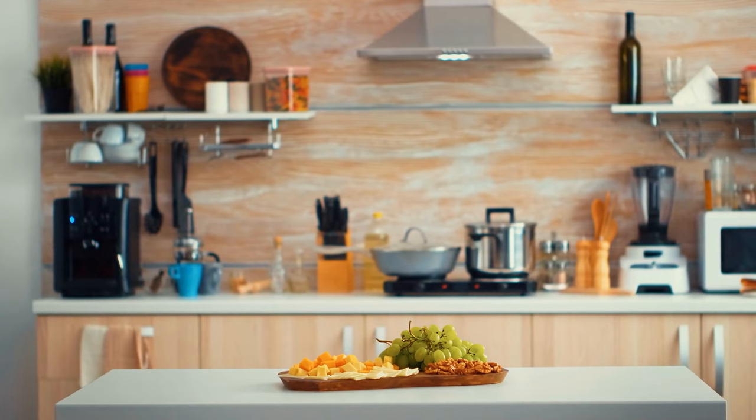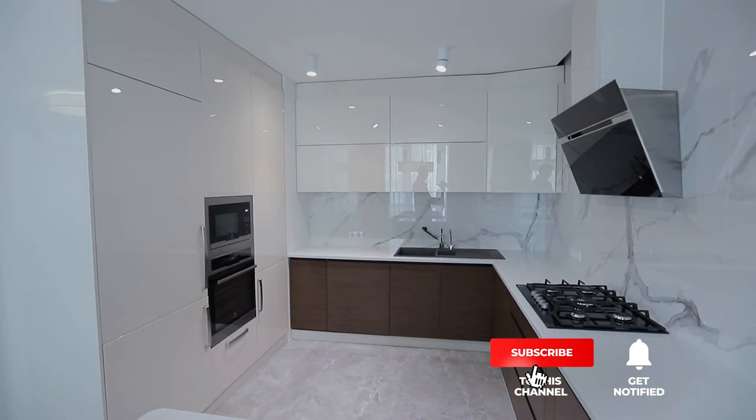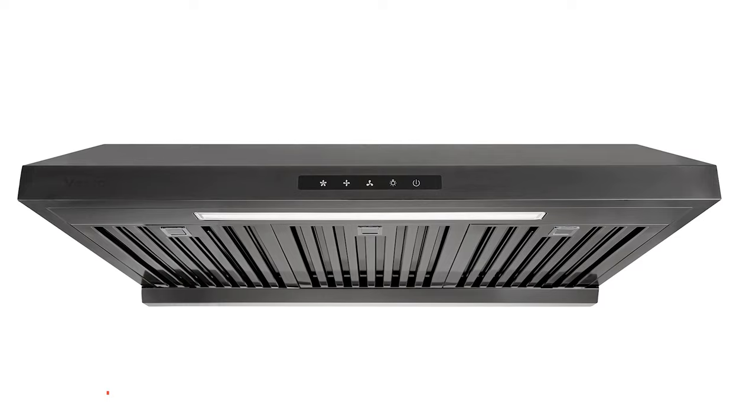Still haven't found an under-cabinet range hood that meets your needs? Well, keep watching because we have more lined up for you. If this is your first time visiting our channel, be sure to subscribe and hit the bell icon to receive notifications of our next videos. The third product on this list is the Vesta Arlington series.